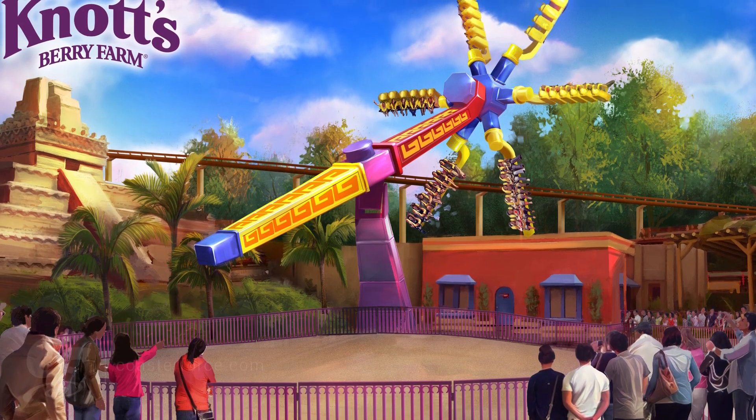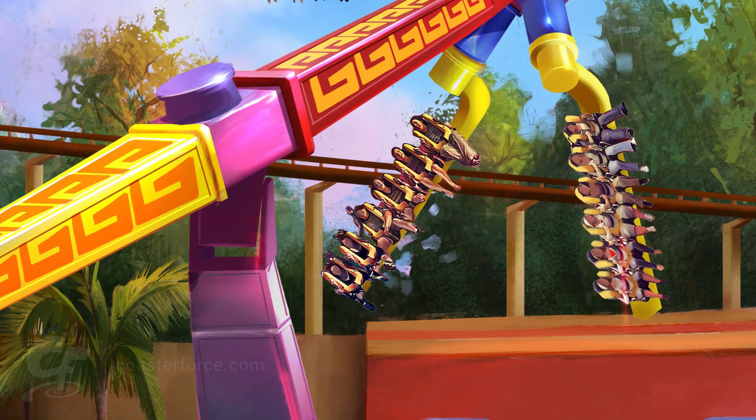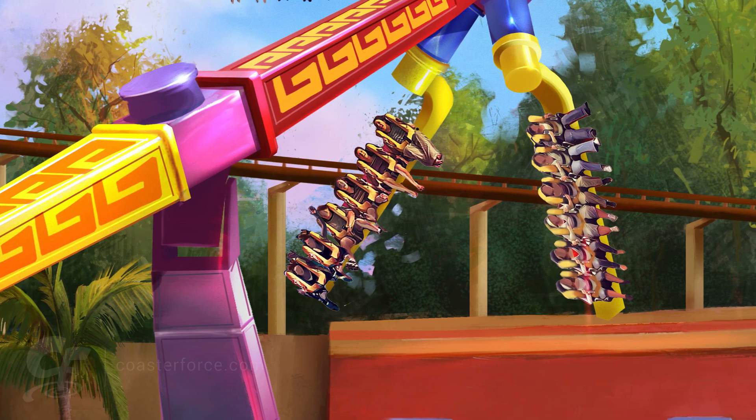At Knott's Berry Farm they looked at several options for the old Windseeker site, and what they've decided to do was take our original Top Scan — which they own in their Canadian park — and supersize it a little bit, so it's a little bit different.